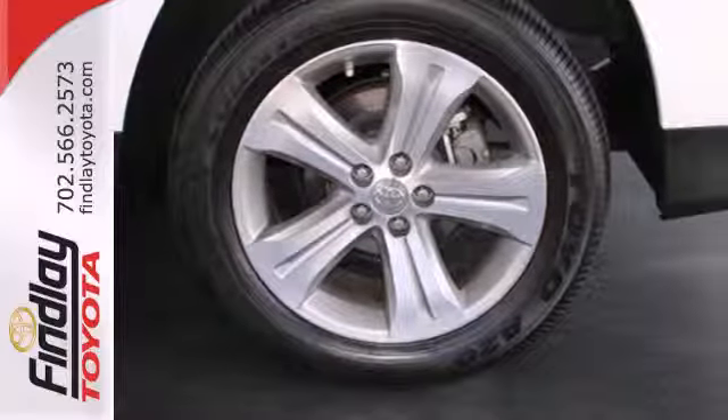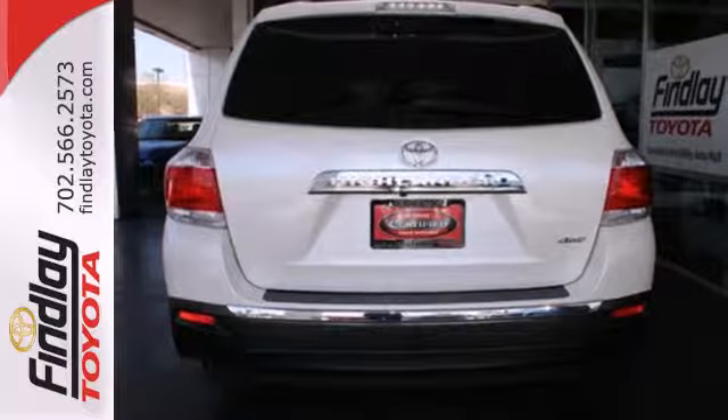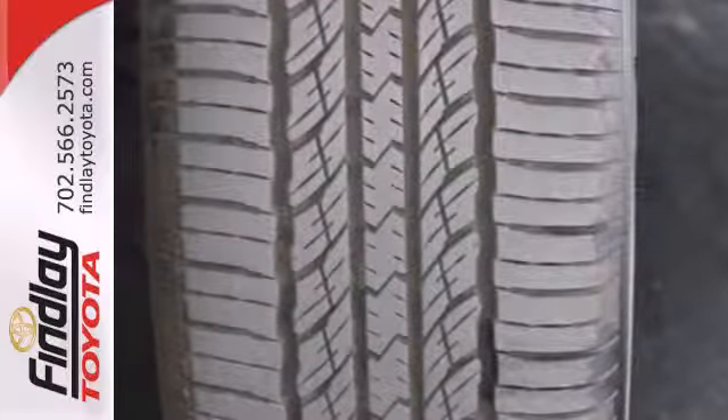Safety features include multiple airbags, anti-lock brakes, and stability and traction control. And you'll love the quality, upscale cabin.